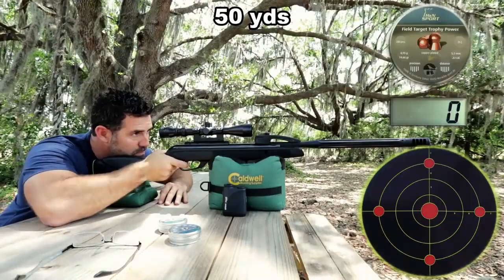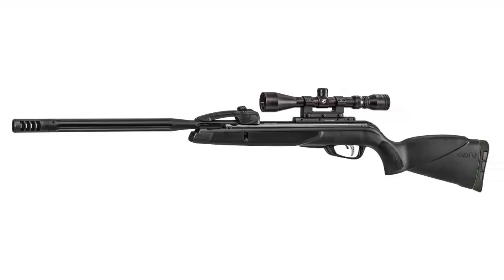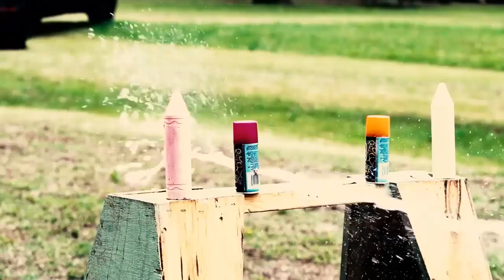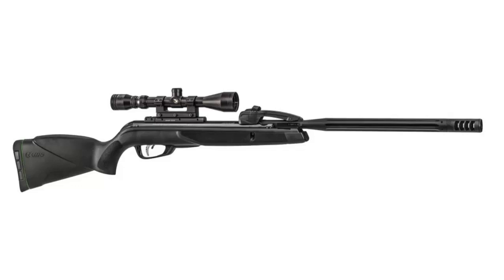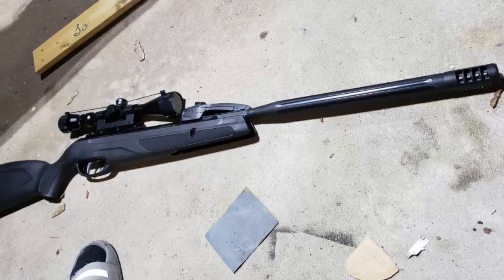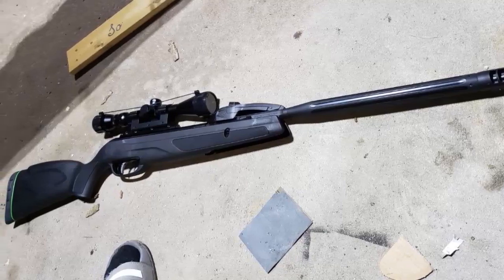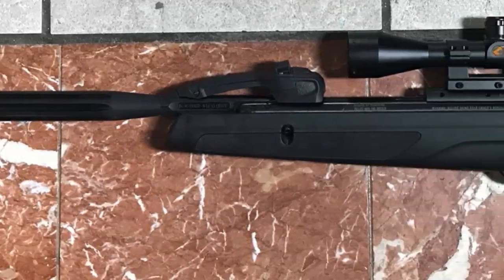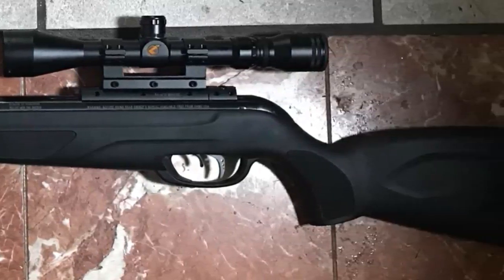The Gamo Swarm Maxxim Air Rifle features a recoil reducing rail, an adjustable trigger, and a velocity of up to 1,300 feet per second. It is capable of shooting pellets up to 900 feet per second depending on the type of pellet used, and it comes with a 4x32 scope suitable for short to medium range shooting. It is reliable, easy to use, and is great for target shooting and hunting.